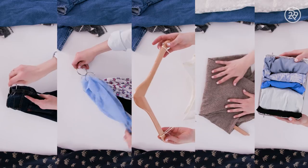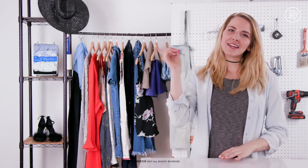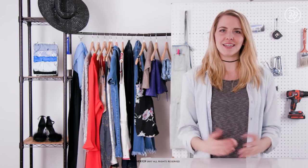So there you have it — those are some quick tips to get your closet in order and make your mornings and getting dressed a little less stressful. Thanks so much for watching. Click here to subscribe to Refinery29, click here to see some more videos, and as always comment below with some hacks you want to see in the studio.